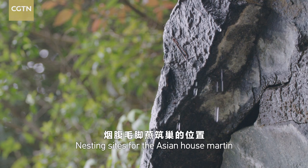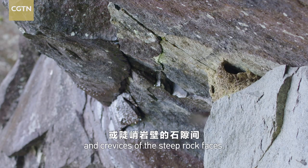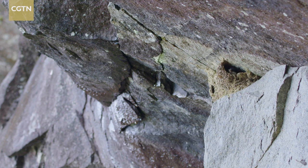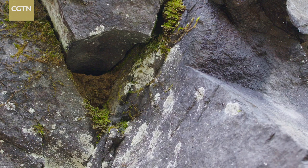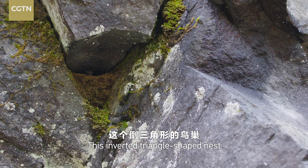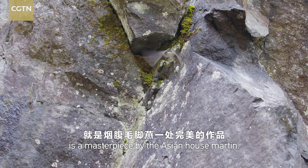Nesting sites for the Asian house martens are often found in the concavities and crevices of steep rock faces. They are safe from predators and bad weather. This inverted triangle-shaped nest is a masterpiece by the Asian house martens.